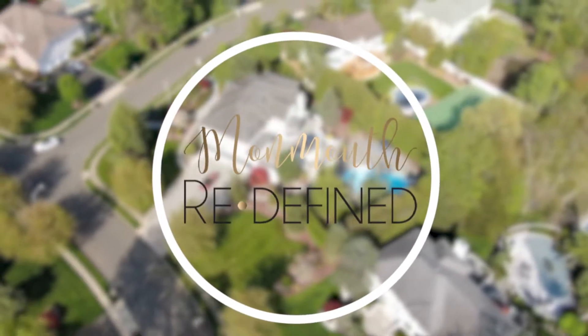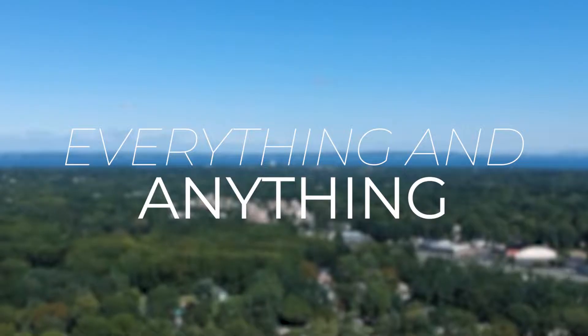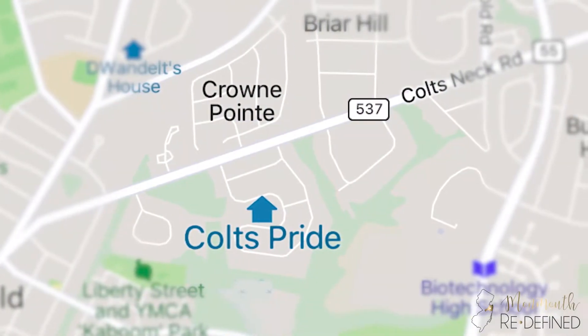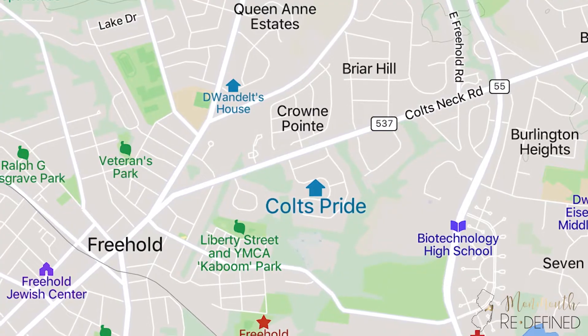Hi, I'm Melissa DeSantis, a local Freehold realtor. Welcome back to my channel. On this channel I talk about everything and anything related to living here in Monmouth County, New Jersey. Today I'm visiting the Colts Pride development located in Freehold Township.